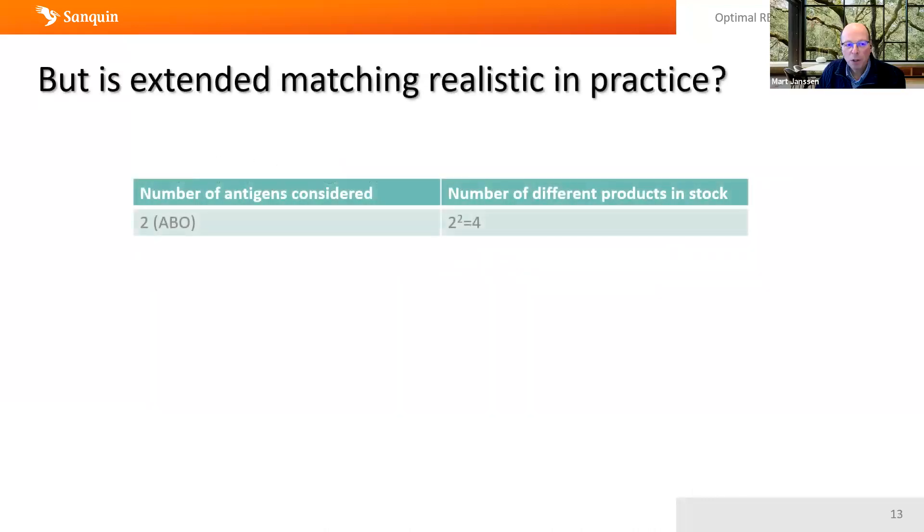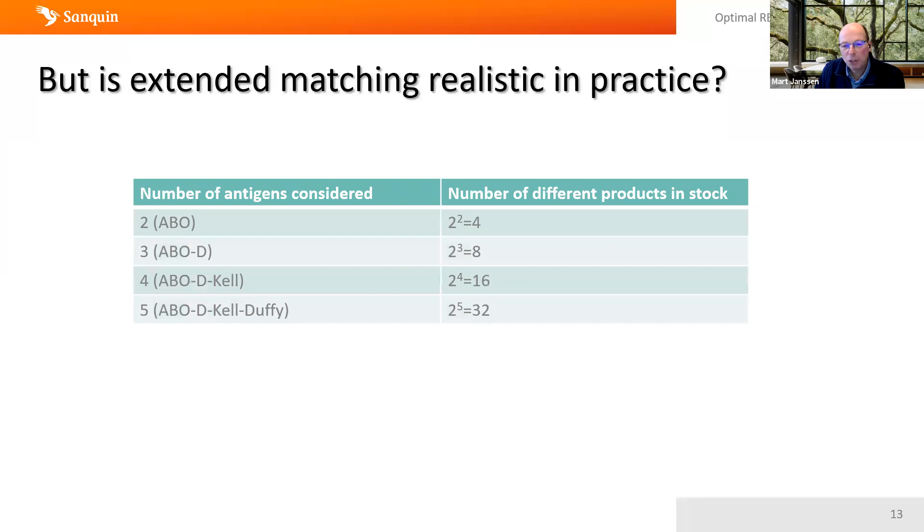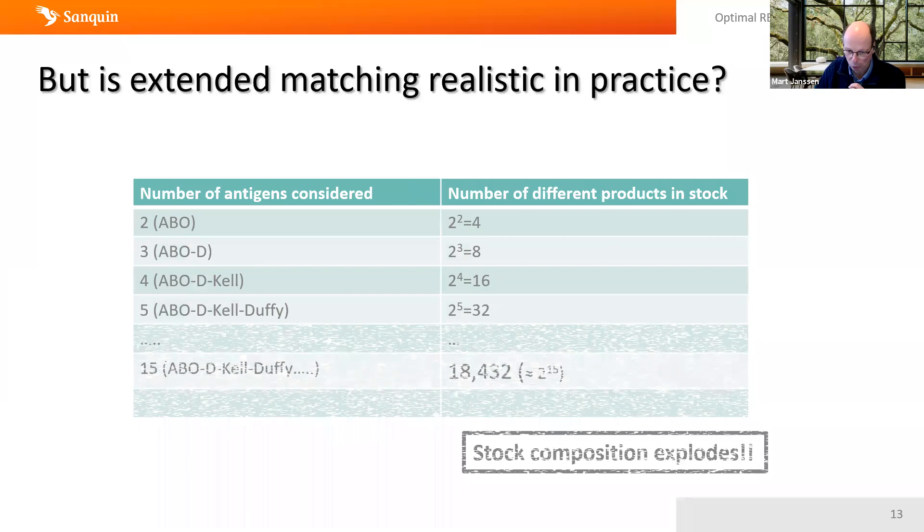That's an opportunity, but the question that immediately pops up is: is it realistic to expect we can do a proper job if we try to match for multiple antigens in practice? With an increase in the number of antigens considered, the number of different products in stock really explodes. For five antigens you get 32 different products, but for 15 antigens, taking into account dependencies between antigens, you get into the tens of thousands of different products, making management of a diverse stock extremely complicated.